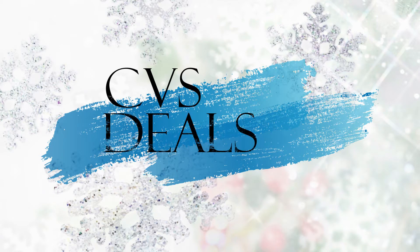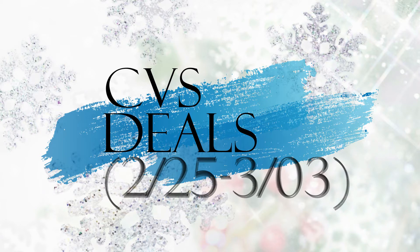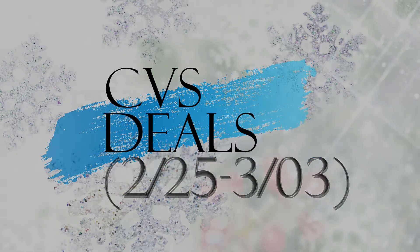Hey guys, welcome back. Today I'm going to be showing you some of the best deals at CVS this week — the week of February 25th through March 3rd. Not a whole lot going on this week, but I did try to scrounge up a few deals for you. Stay tuned until the end of the video because I will have my 100 subscriber giveaway starting today. Check at the end of the video for all the details on how to enter. Let's go ahead and jump into the deals.